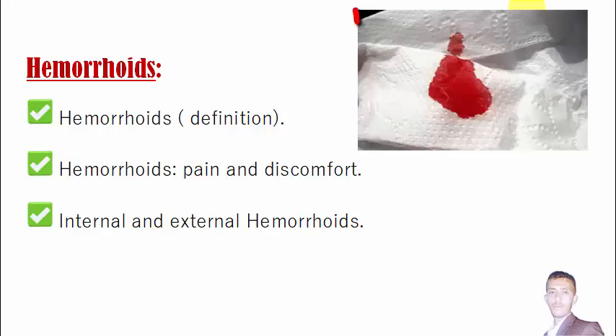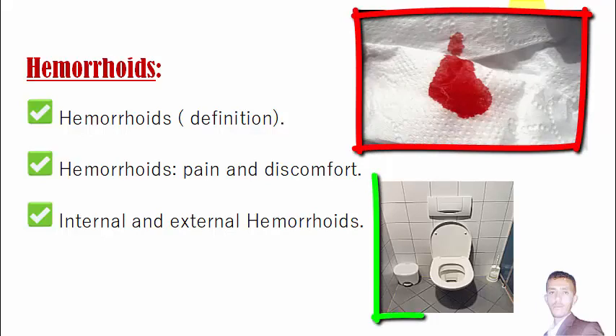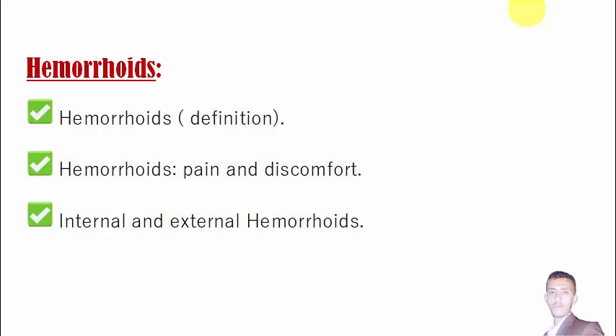The only way to recognize their presence is the bleeding that you can see on the toilet paper after having a bowel movement. When you go to the toilet after defecating, you will see bright red blood on the toilet paper. That may indicate you have hemorrhoids, but not all the time — some serious health conditions like cancer can also cause blood on your stools.